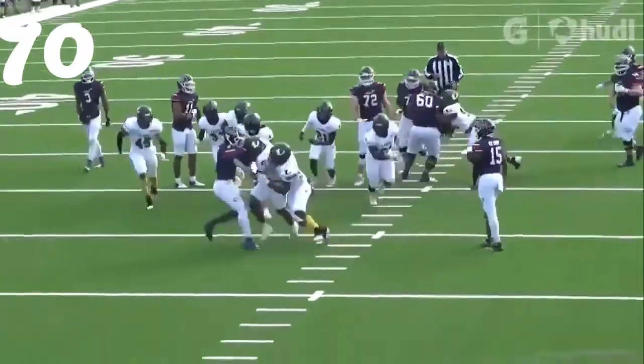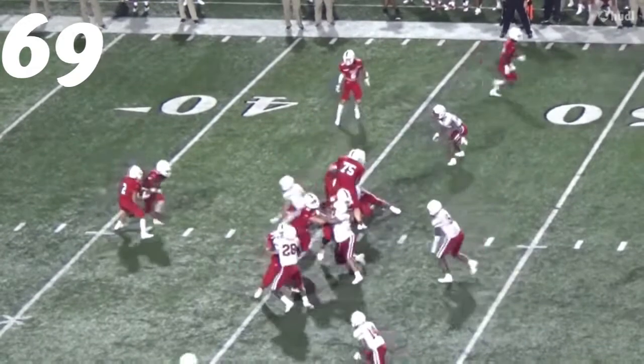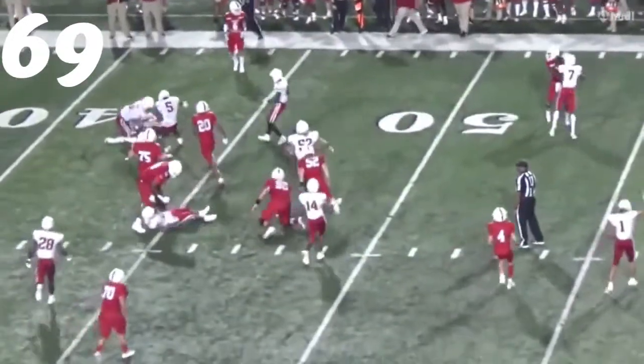Number 69, Camden Foster — Thomas Blizzard Pleasant Grove running back. Gets the quarterback. Great eyes, great tackle.